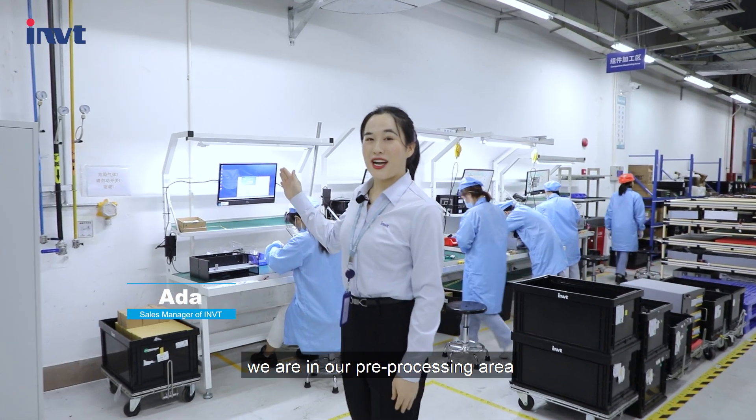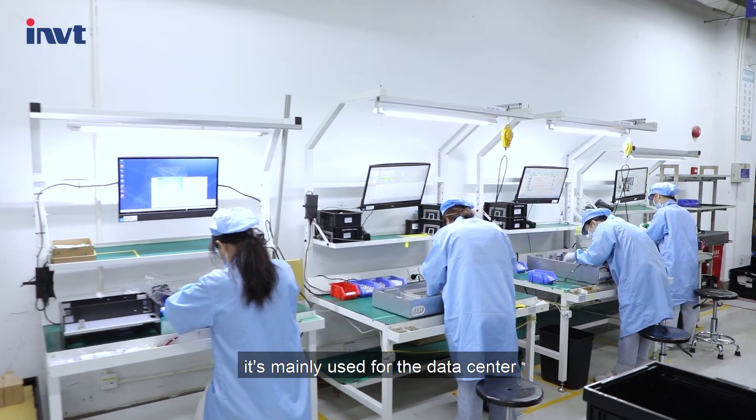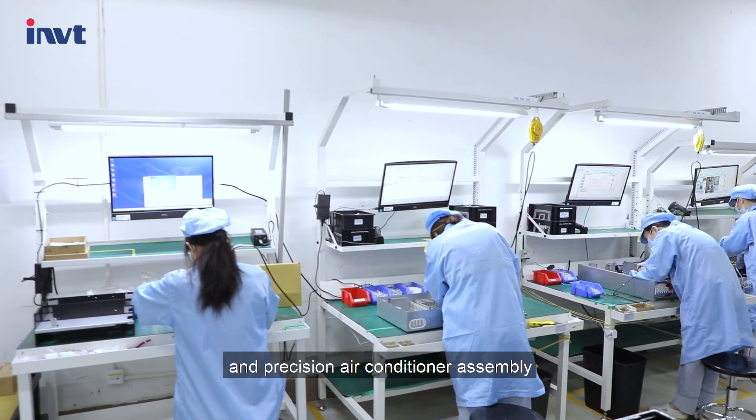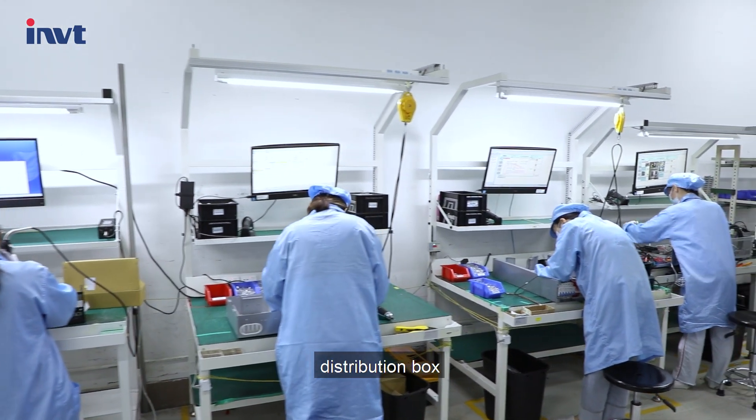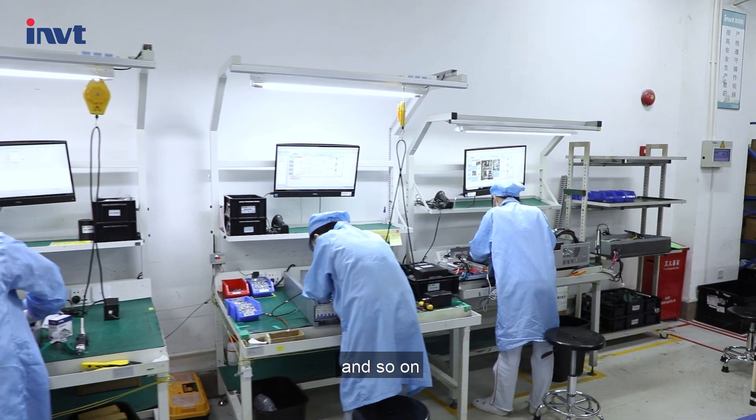Now we are in our pre-processing area. It's mainly used for the data center and precision air conditioner assembly, such as the screen, distribution box, temperature and humidity detectors, and so on.